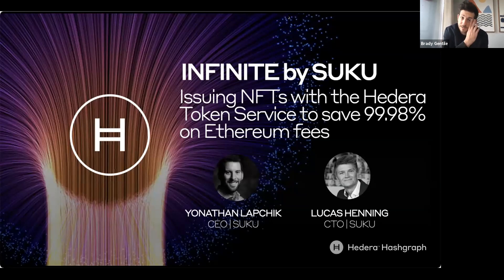My name is Brady, I'm on the team at Hedera. And as mentioned, we've got Jonathan Lapchick, CEO, and Lucas Henning, CTO of Suku joining us to talk about their use of the Hedera Token Service. Since we have a number of new folks joining today who aren't familiar with Hedera, I'm going to take a few minutes at the beginning of this webinar to quickly get everyone up to speed on the Hedera network and consensus mechanism, Hedera's primary network services, specifically the new Hedera Token Service, and our enterprise governance model. Then I'm going to hand things over to the Suku team, who will share how they're using Hedera in production, offer some insight about their architecture, and show a quick demo. We'll save some time at the end for a Q&A session, so be sure to drop any questions into the Q&A box at the bottom of Zoom.